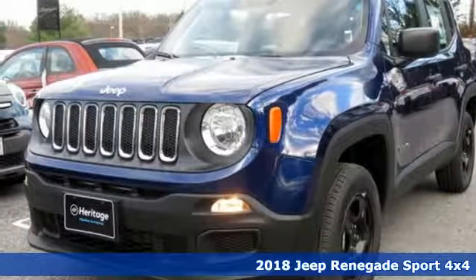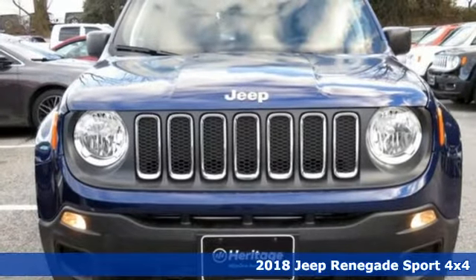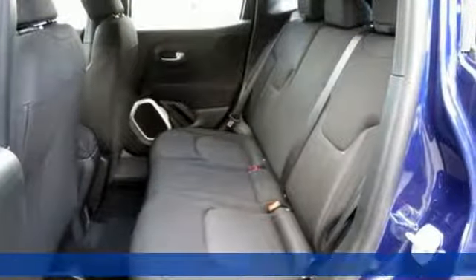Here's a new 2018 Jeep Renegade. Run wild and free with no limits in this adventure-ready Renegade, and it comes with all the amenities you need.